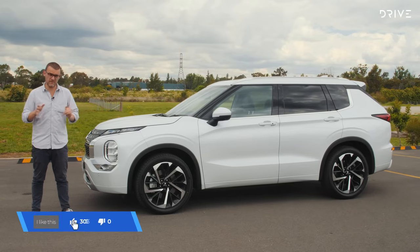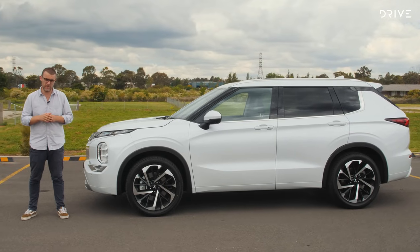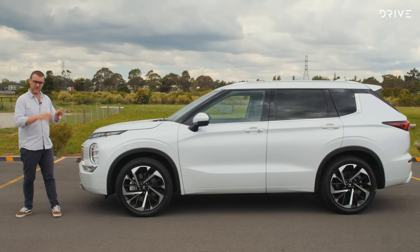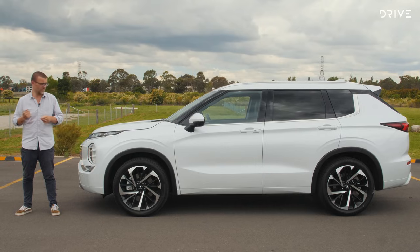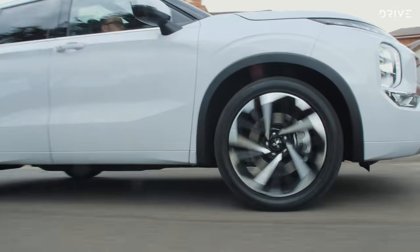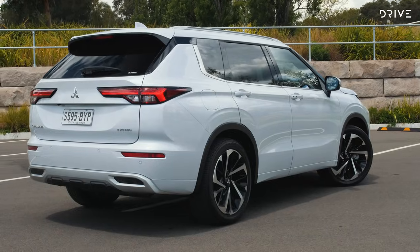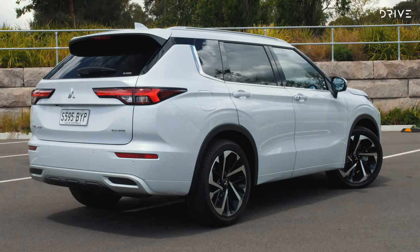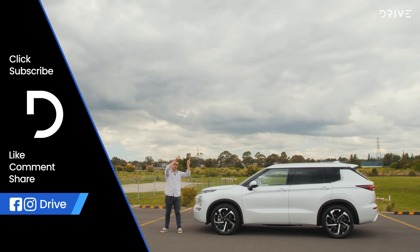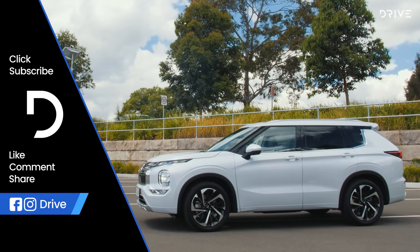The verdict: I really like this new Outlander. It's better than the previous generation, having caught up on technology and safety, and it's still a great value-for-money proposition. It's one of the cheapest seven-seat SUVs you can buy but it's far from the worst — it's really well executed overall and should fit a sweet spot for a lot of Australian families. If you want a comparable seven-seat alternative, check out the base-grade Kia Sorento review: it's a bit bigger with a few less bells and whistles than this one.